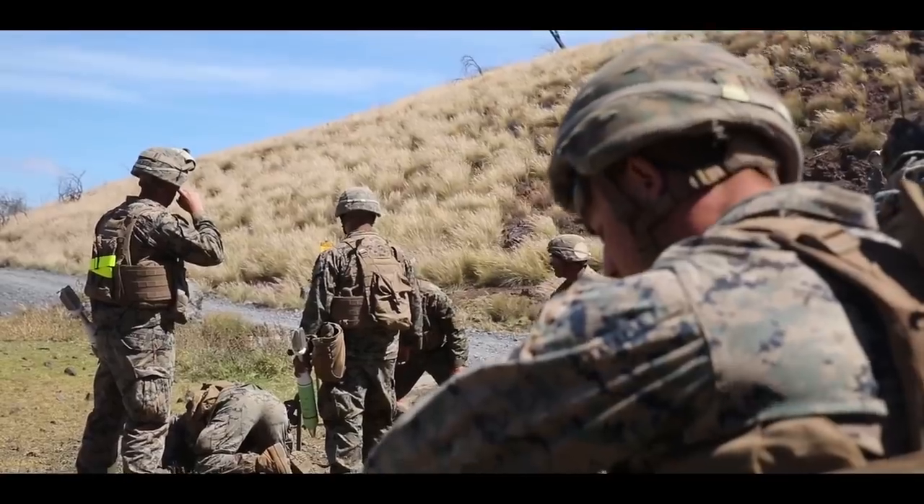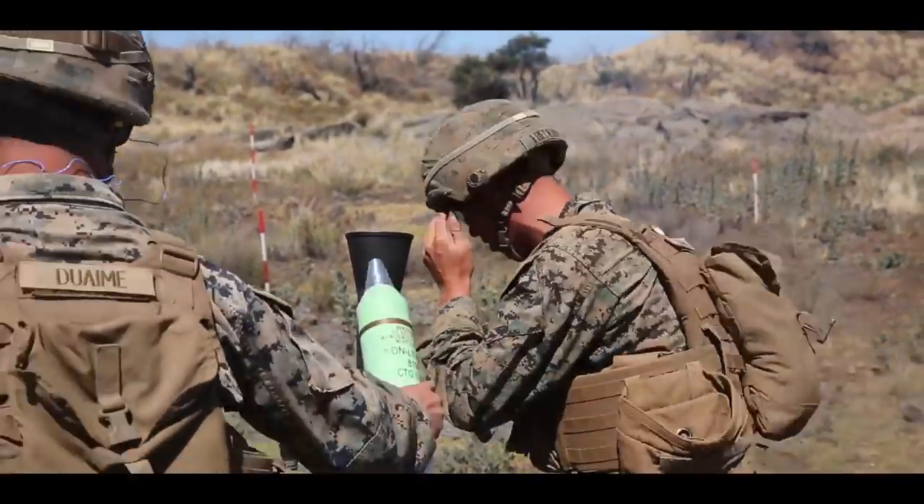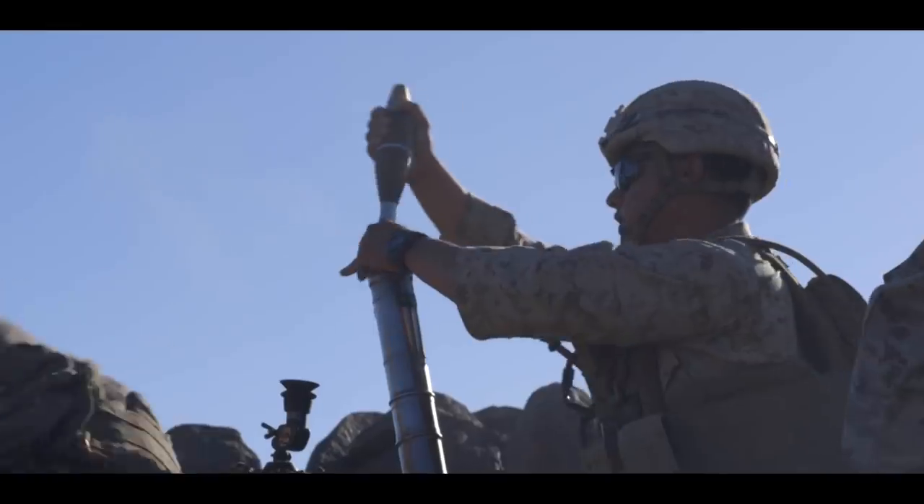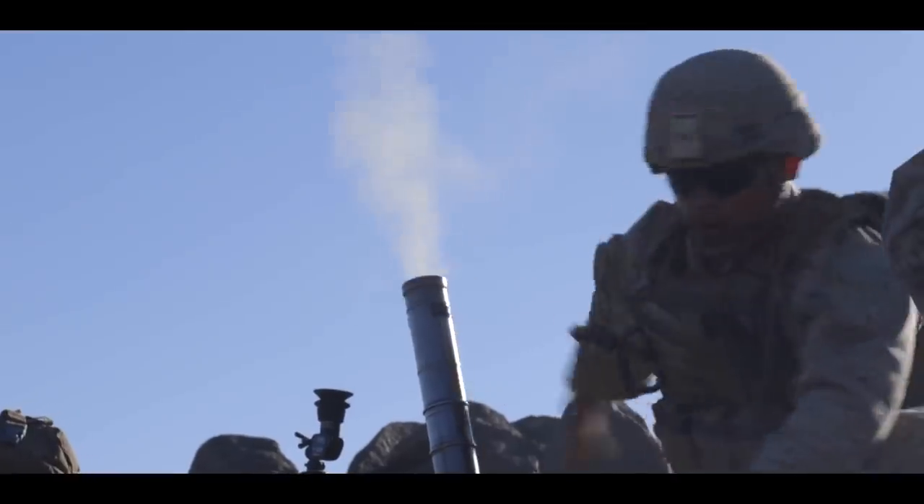We're actually surprised at the accuracy of it because the round is actually very light. I think it would be great to actually employ downrange — get a closer look at what's going on, have some guys enter in from the flank while we're creating a distraction.